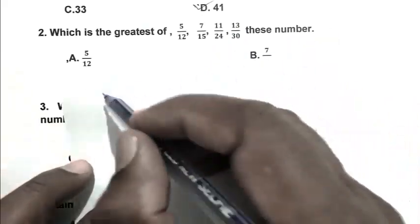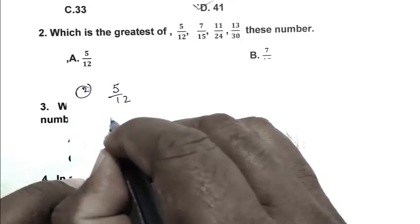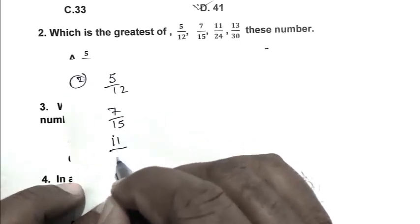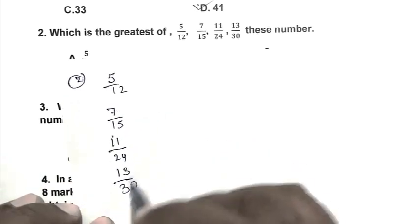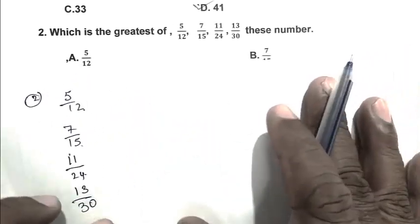We write the numbers: 5/12, 7/15, 11/24, and 13/30. First we take the LCM of 12, 15, 24, and 30.